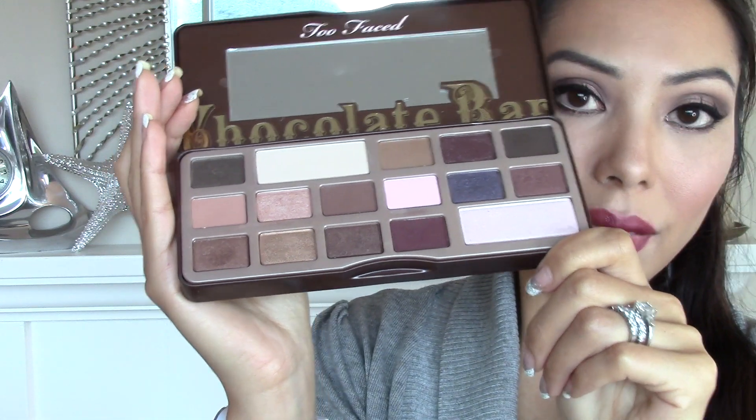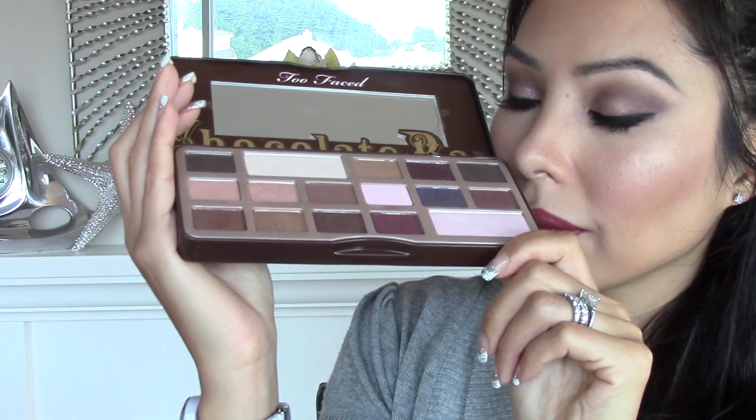The palette I have been enjoying the most is the Too Faced Chocolate Bar Palette. Every time I open this palette and smell it, it instantly puts me in a good mood. I have to hide this palette from myself because I'm not giving my other palettes any attention — it's just such an easy to use, versatile palette. And if you are looking to invest in a good palette or buy a gift for somebody special, this is the one.